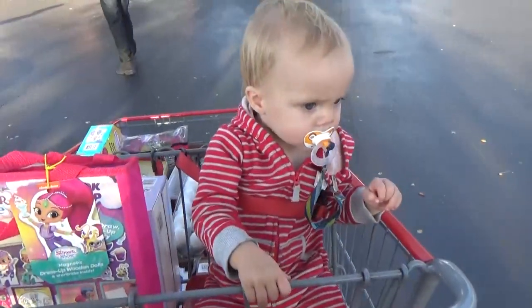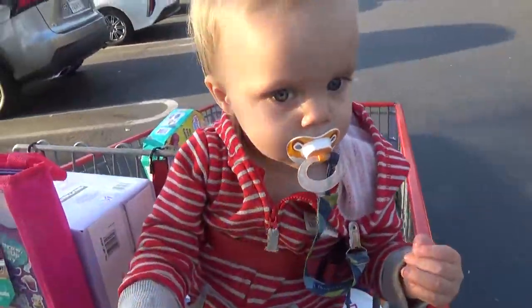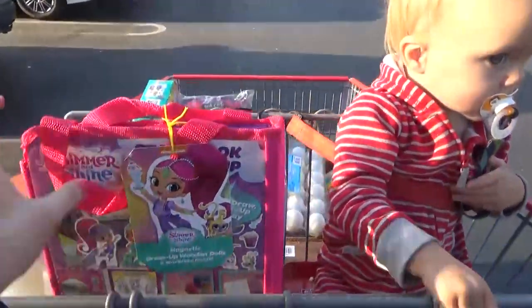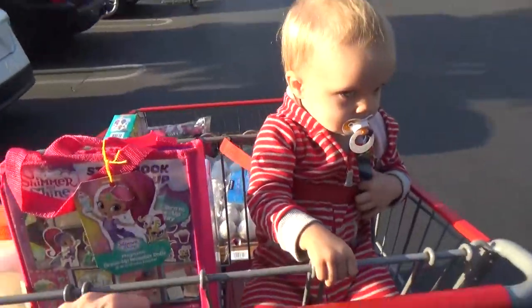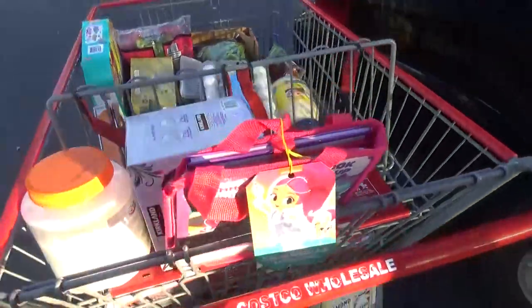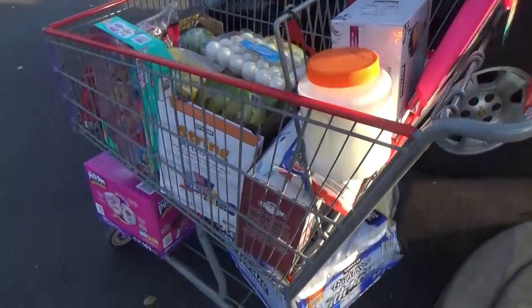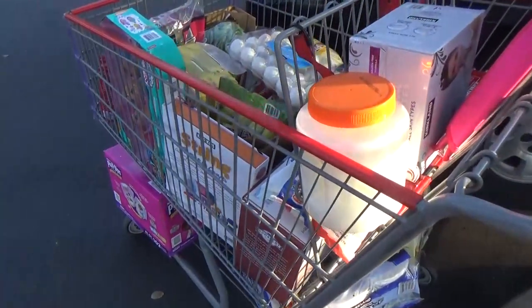We made it out of the store, and that was not relaxing at all because Griffin decided to be grumpy. But we got everything we needed and a few extra things. Right about now is when I start kicking myself for forgetting to take the stroller out of the back of the car — where am I going to put all this stuff?